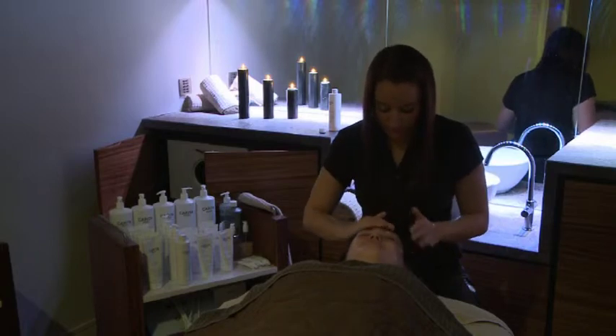We do couples' packages where they can come in together. All the couples' treatments are done in this room so they can have their treatment together.